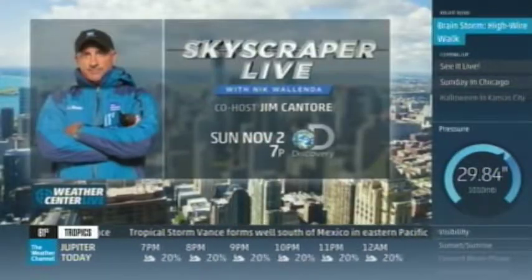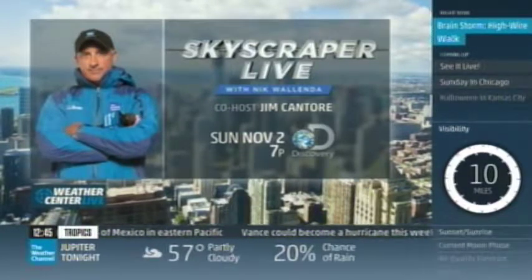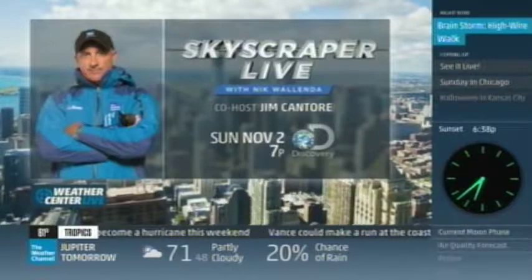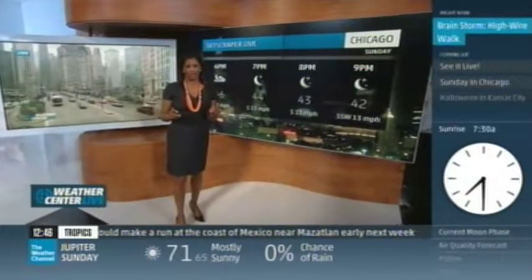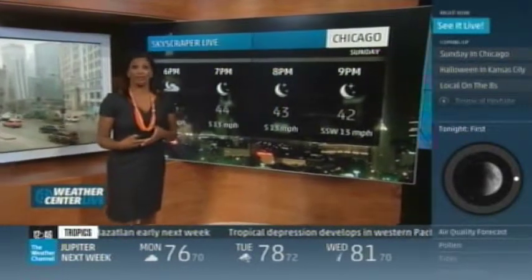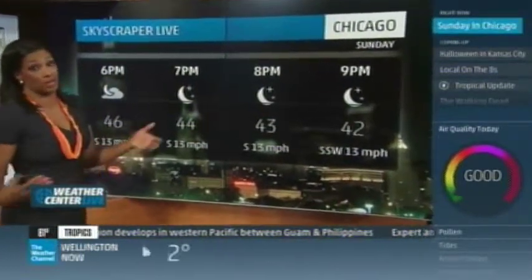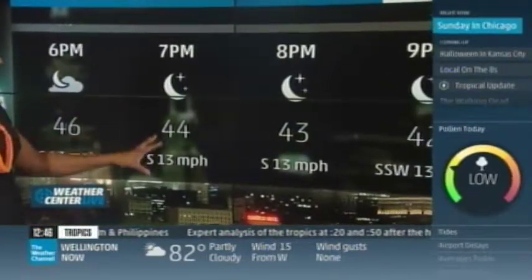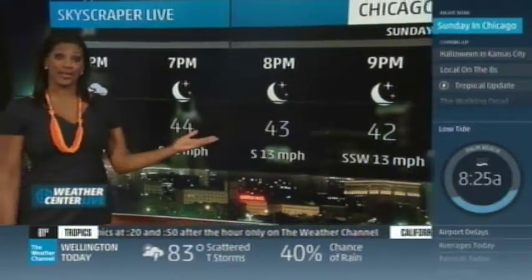We're just two days away from this high-wire walk. The Weather Channel's Jim Cantore is hosting and will provide forecast updates. Skyscraper Live airs Sunday night at 7 Eastern on the Discovery Channel. Right now in Chicago, we have winds gusting up to 45 miles per hour and temperatures in the middle 30s — a very, very huge challenge. On Sunday, the winds will be out of the south, gusting perhaps at times up to 13 miles per hour. Let's check out the forecast for the whole weekend.